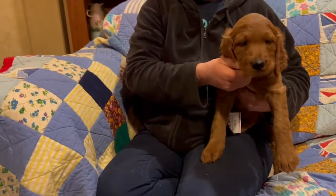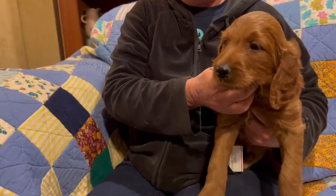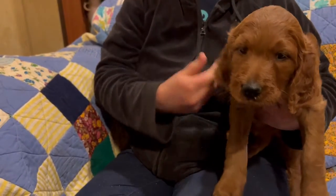Hi everyone, welcome to Oak Hill Farm Doodles. We're here with Reba's silver-collared female. These babies are ready February 12th.